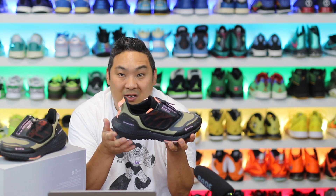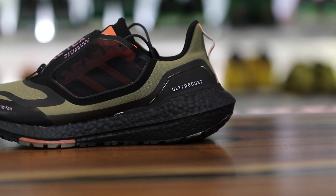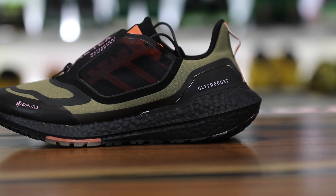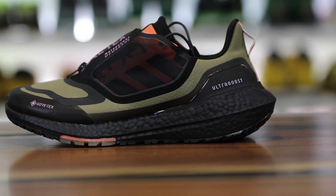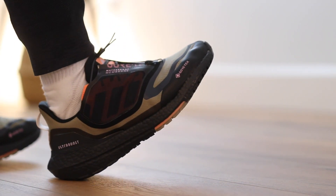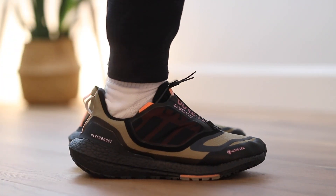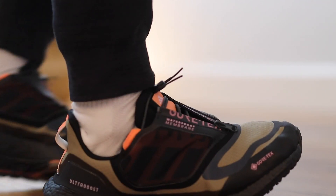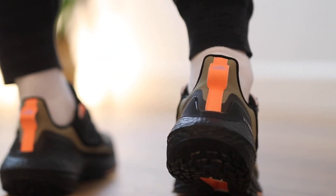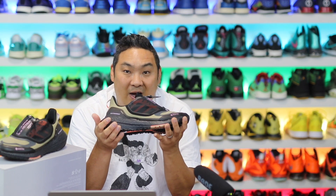If you want to buy a pair, I'll link them in the description. The Gore-Tex version of the Adidas Ultraboost 22 — I absolutely love the look of the updated version. It looks sleek, kind of reminiscent of the Ultraboost 22. Right off the bat though, they do fit snug. I'm a true 9.5 and I need a size 10 in these — 9.5 is just too snug. So wide feet gang, go up a half size.